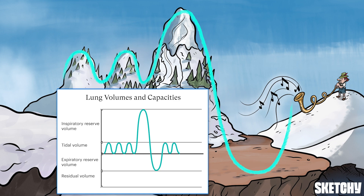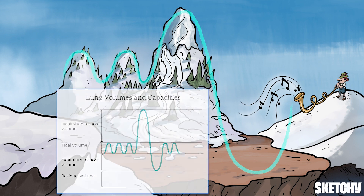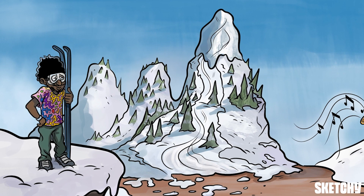There are four lung volumes, and we'll start with tidal volume. This is the amount of air you breathe in and out during a normal breath, about 500 milliliters. Our sketchy ski instructor is wearing a tie-dye shirt, and you'll notice he's at the same altitude as these gentle forested slopes — a reasonable altitude for a bit of a chill warm-up.